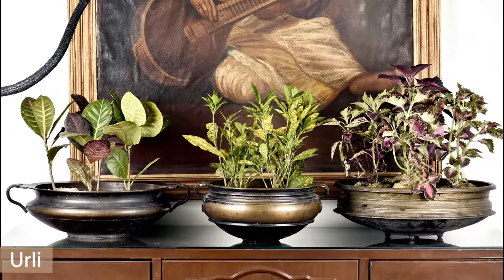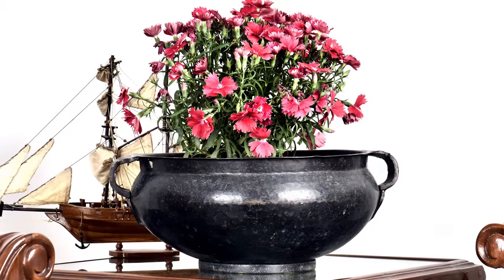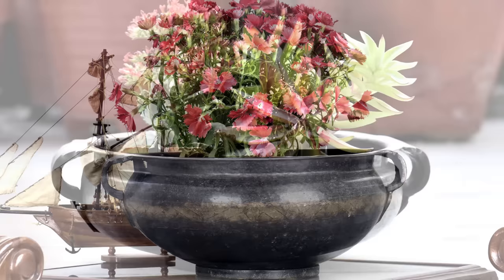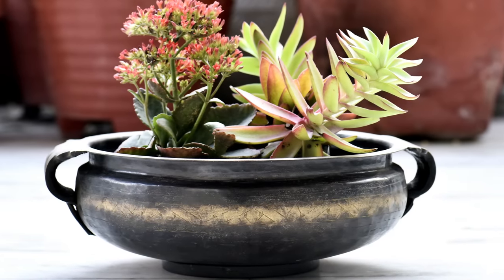A brass bowl filled with water and sprinkled with flowers and rose petals invites positive energy and doubles as a great home decor product. Apart from making your home look calm and welcoming, it also helps you bring money and positive energy into your house.